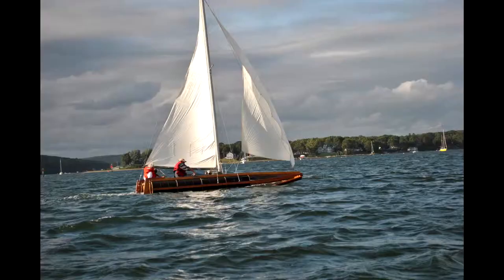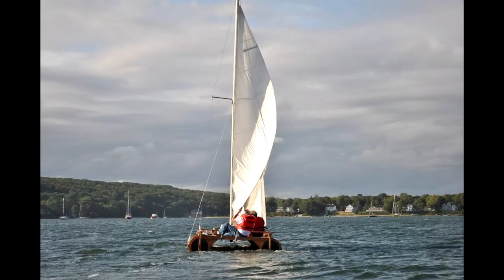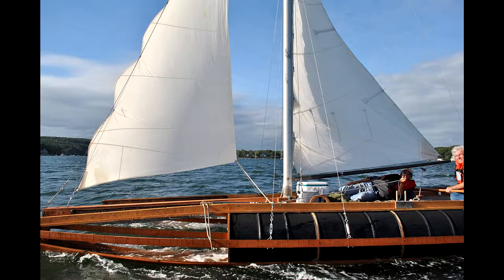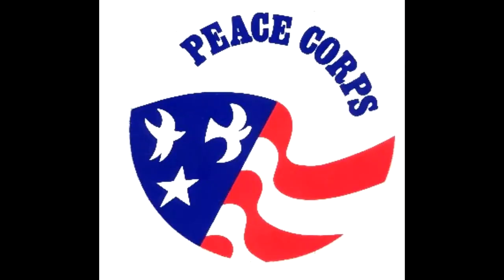What exactly is the catamaran? The catamaran is an 18-foot prototype that we're going to use as a model for building plans, which we will then give to humanitarian groups such as the Peace Corps.